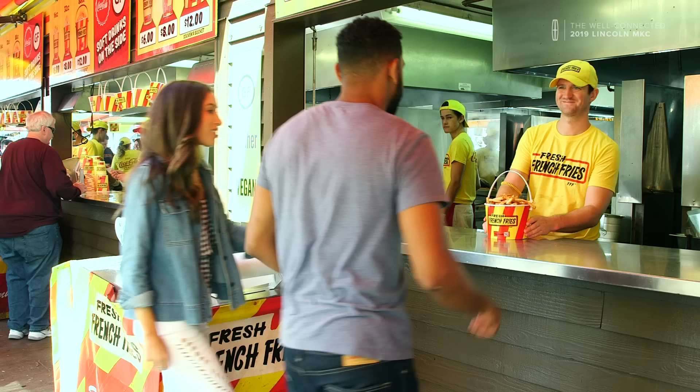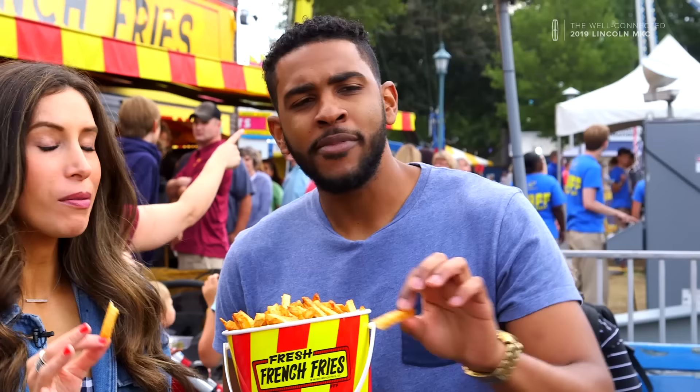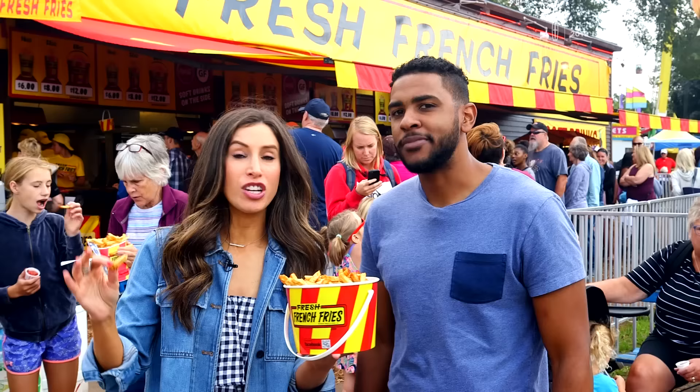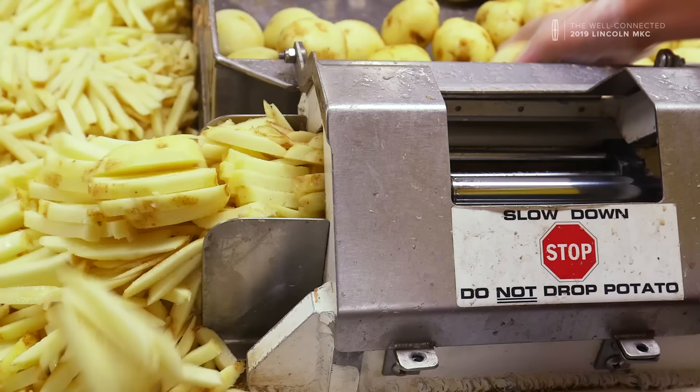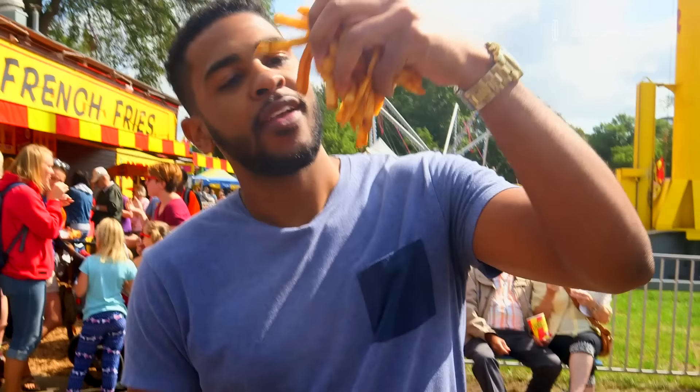Are you ready to try the freshest French fries east of the Mississippi? I am so ready. Oh my god — crispy on the outside, fluffy on the inside. I love these fries because I am all about freshness. You see the potatoes going in, being chopped up, coming straight out as French fries. They are truly the freshest French fries.